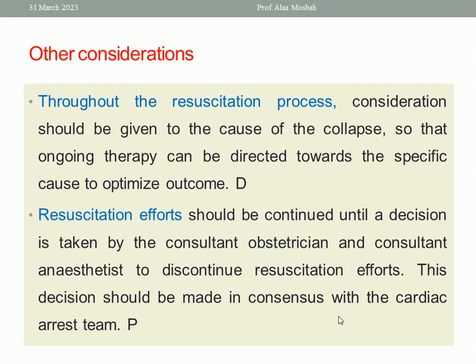During the resuscitation process, consideration should be given to the cause of the collapse, so that ongoing therapy can be directed towards a specific cause to optimize outcome. Resuscitation efforts should be continued until a decision is taken by a consultant to discontinue. This decision should be made in consensus with the cardiac arrest team.